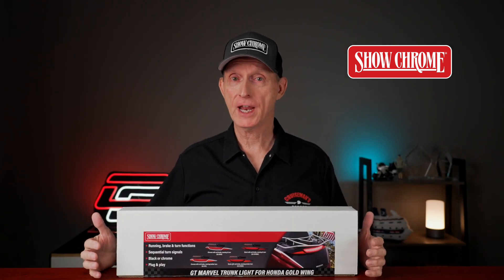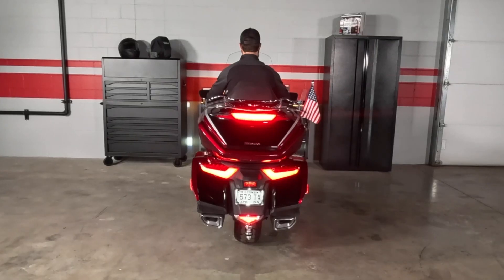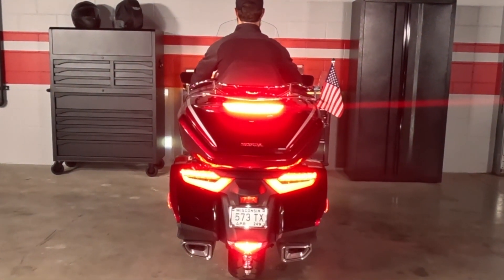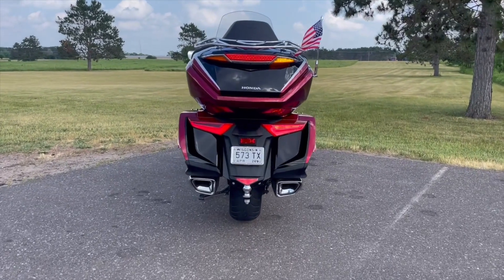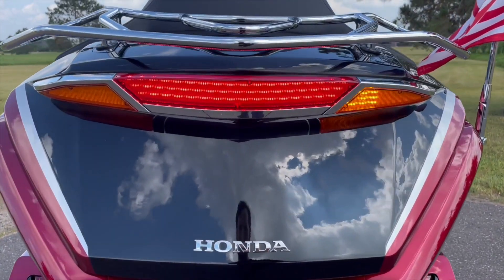So let's talk about functionality. This product has a built-in running light that is on all the time you're riding your bike, with a separate brake light — when you hit the brakes, that brake light lights up even brighter. These are all LED lights. You also have integrated turn signals, and not just turn signals, but sequential turn signals.